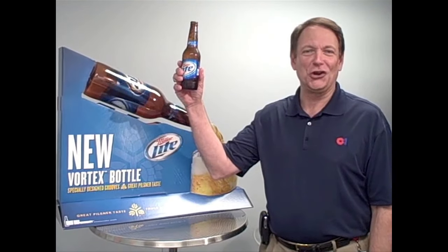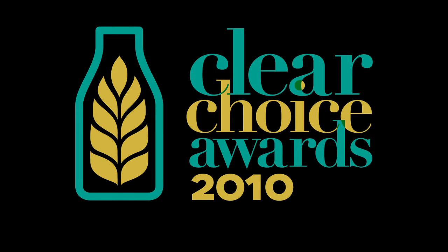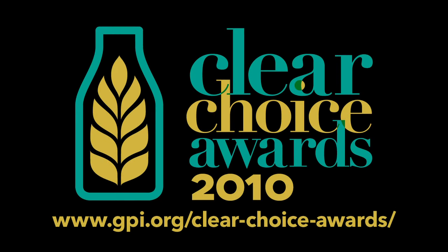Again, I would like to thank GPI for this Clear Choice Award. Cheers. Congratulations to the 2010 Clear Choice Awards winners.